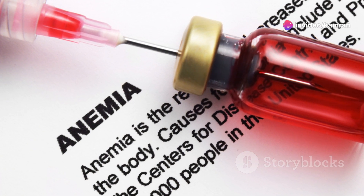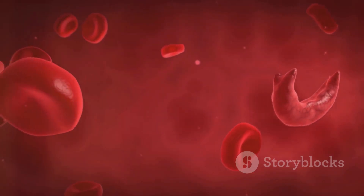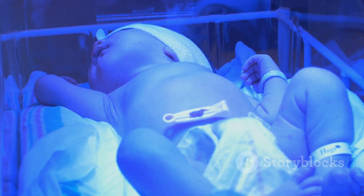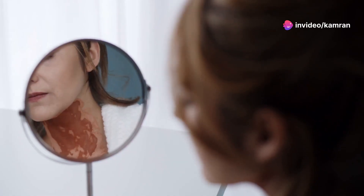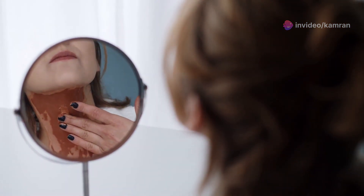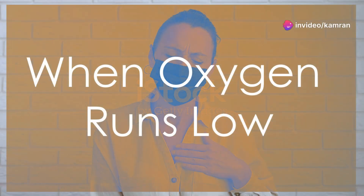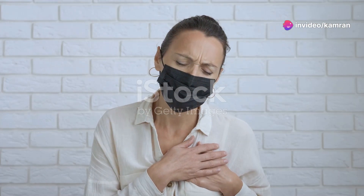When red blood cells break down, they release a pigment called bilirubin. In B12 deficiency, the body may struggle to process and eliminate bilirubin properly, causing a yellowish hue. If you notice any unusual paleness or yellowing of your skin, don't just brush it off — it could be your body sending you a signal that something's off, and it's essential to get it checked out by a doctor.